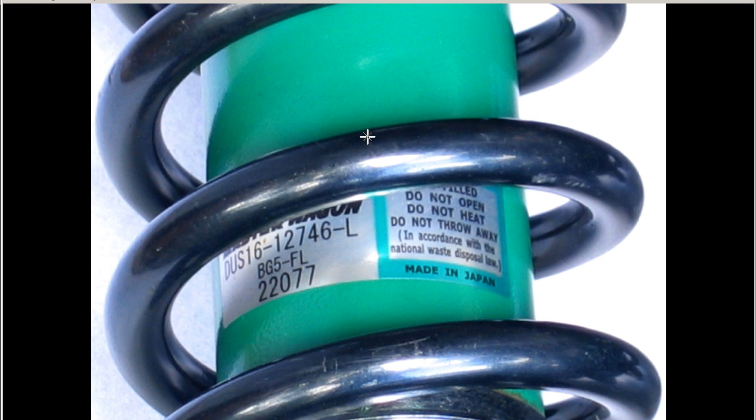The front — okay, this is the front left, just as an example — DUS16-12746-L. And you can see the screw here, very, very good condition. The spring's very nice, very tidy.